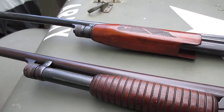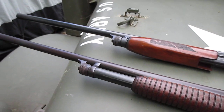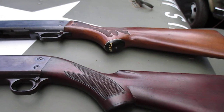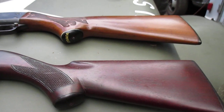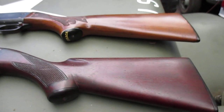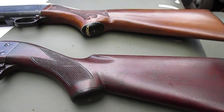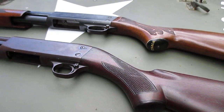Well, there you go — that's the latest Ithacas: 16 gauge and a 12 gauge. Soon I'm going to have to find myself a 20 gauge and a 410, which I do not have. I have a lot of 12 gauges and one other 16 gauge, but I don't have a 410, a 20 gauge, or a 28 gauge Ithaca 37.